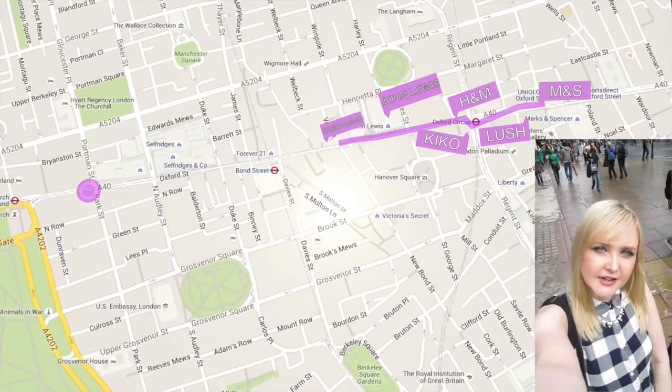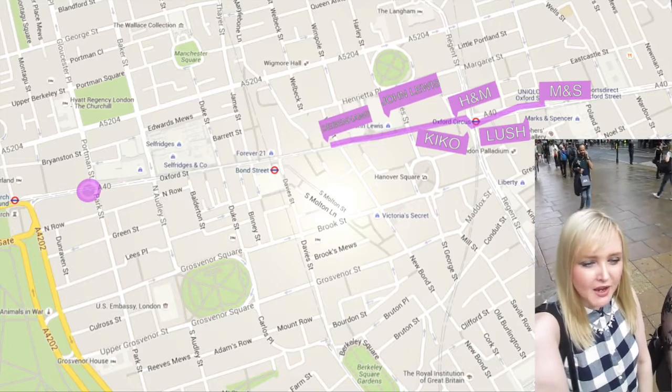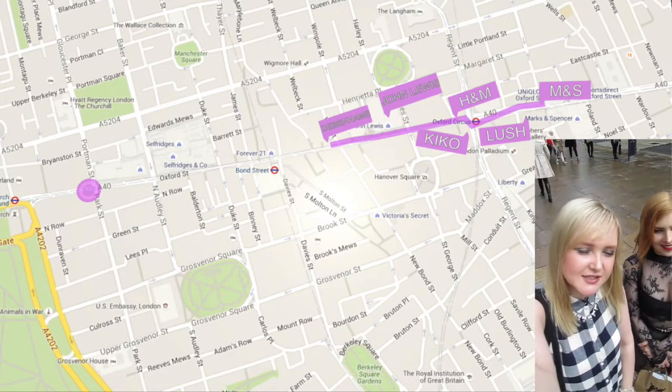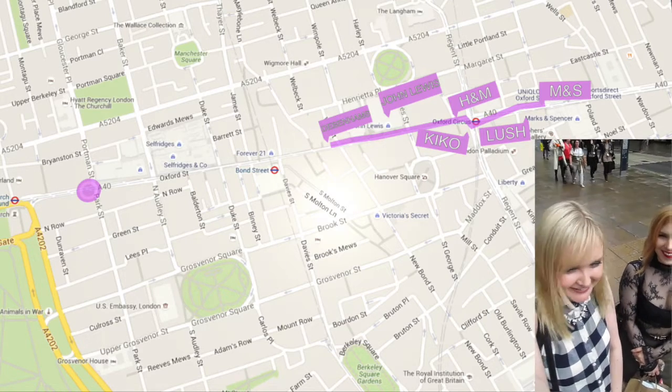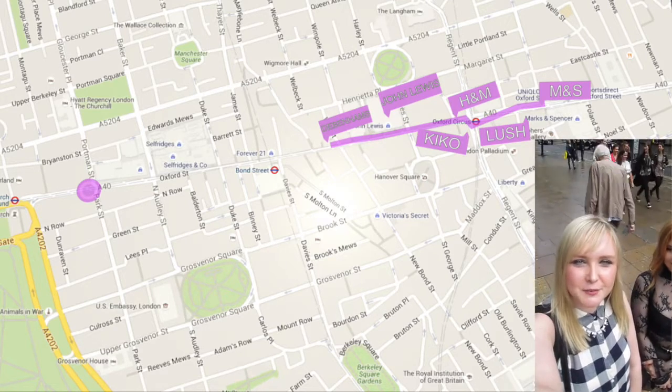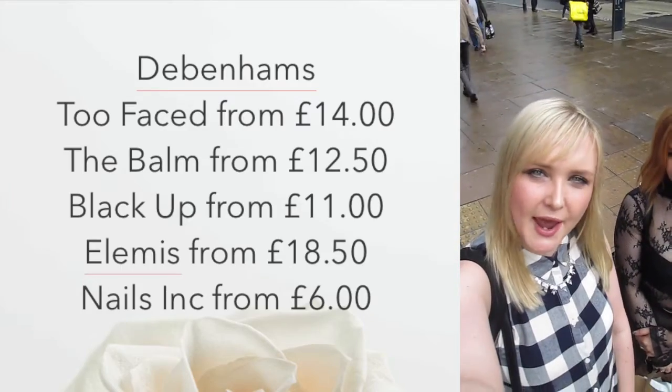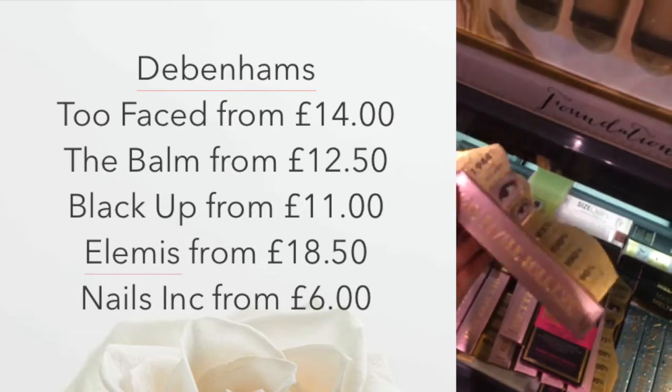We are at Debenhams Oxford Street — this one's definitely making an appearance! We're going to go and get some T-Face and The Balm products down in Debenhams and I'll show you what I get. I've come to buy my Better Than Sex mascara.